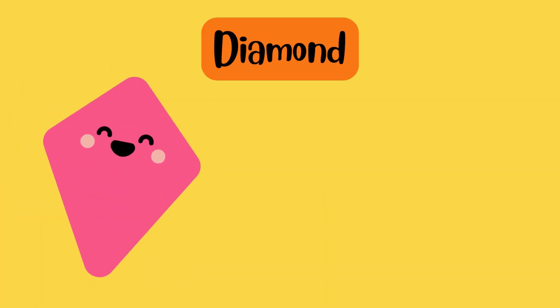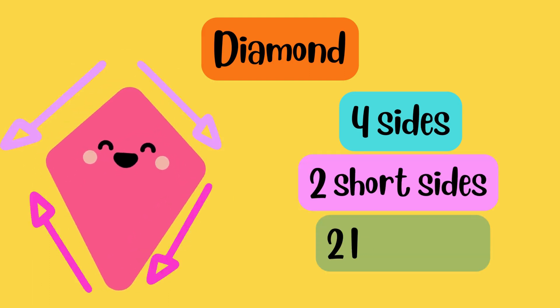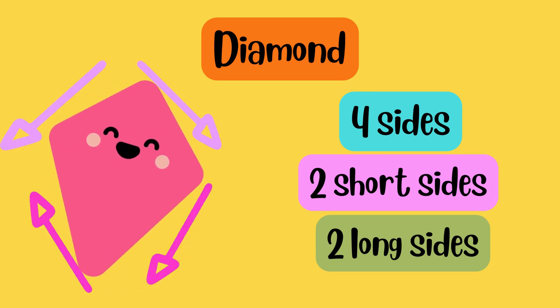I am diamond. I have four sides — two short sides and two long sides — forming a kite-like shape.